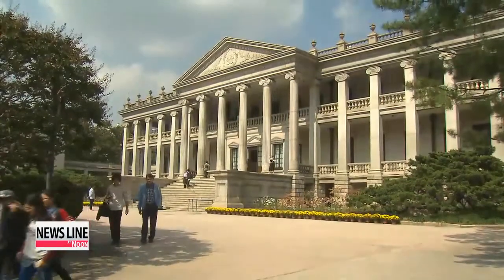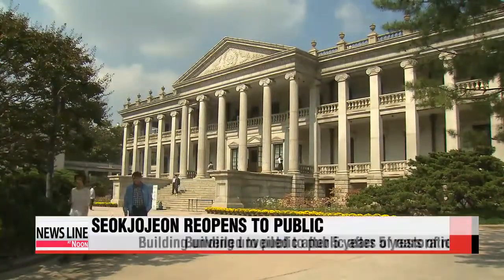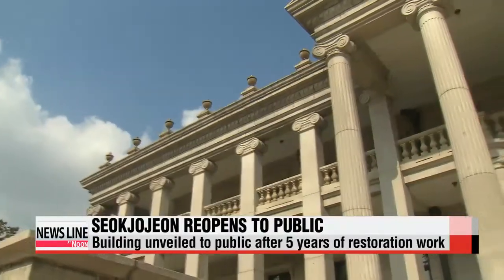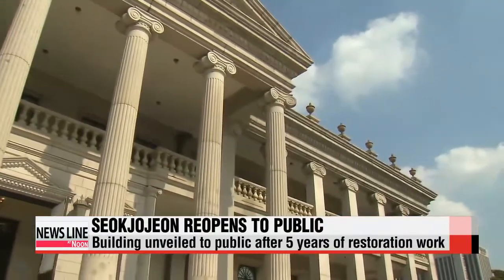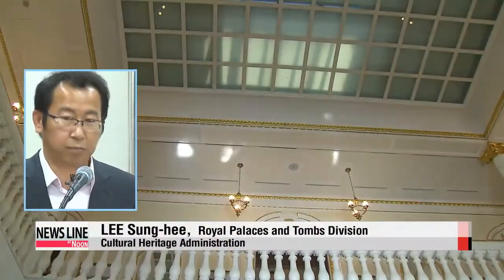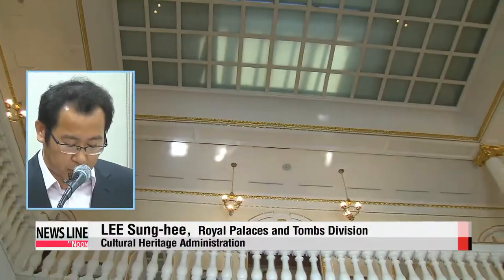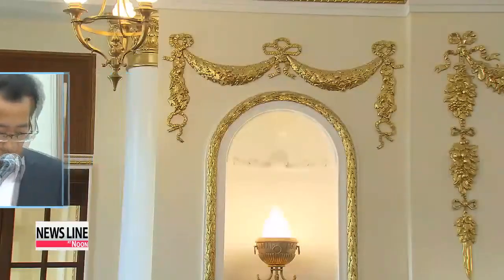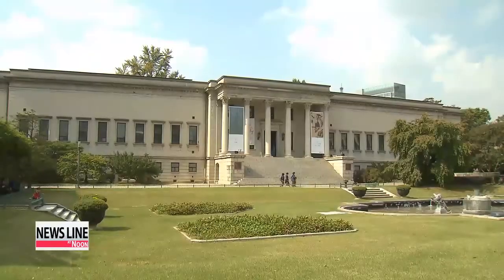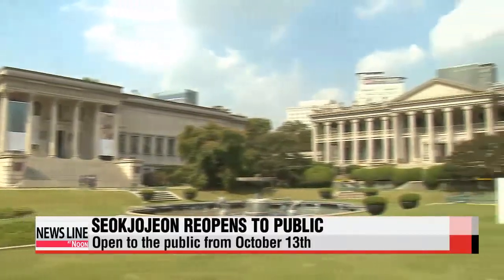Sokjojeon now opens to the public after five years of restoration work, which cost some 13 million U.S. dollars. We have put items that have been stored at the National Palace Museum of Korea back in their original position, after thoroughly studying old pictures and doing our own research. Sokjojeon will open to the public from next Monday.